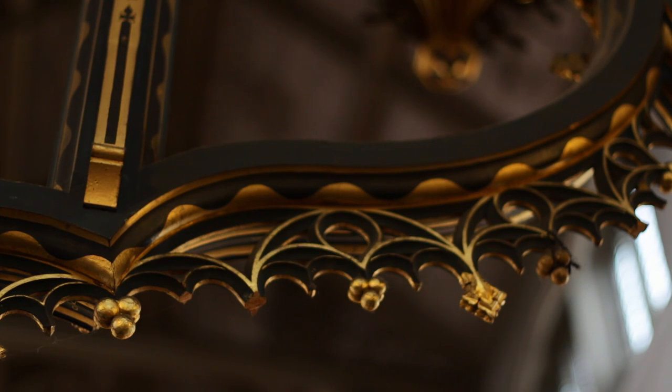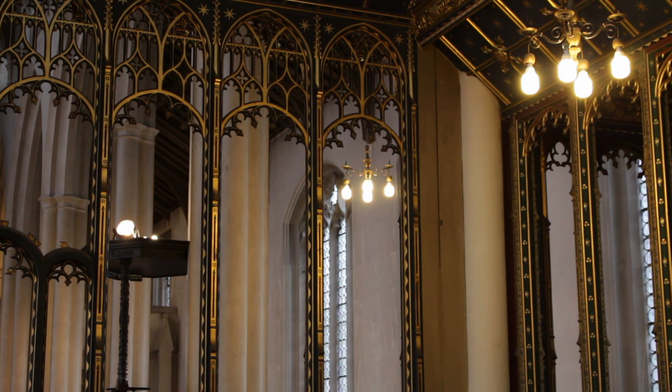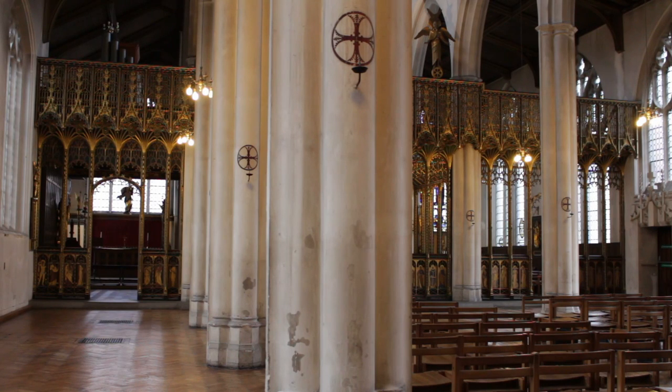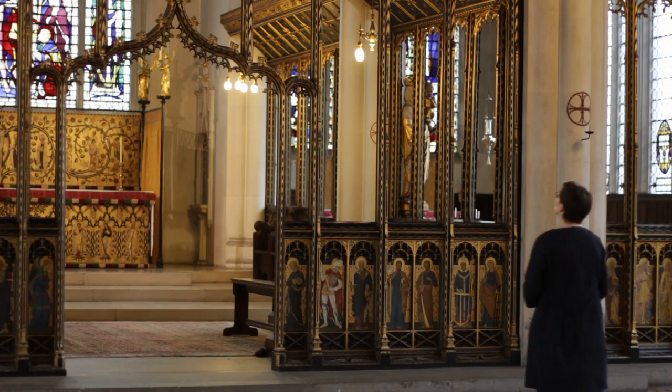Comper was Scottish, living between 1864 and 1960, dying in his mid-90s. He received his architectural training in London with the architects George Frederick Bodley and Thomas Garner. Bodley's building, All Saints Jesus Lane, has a choir screen too, but rather different from this one.